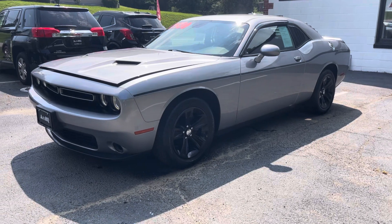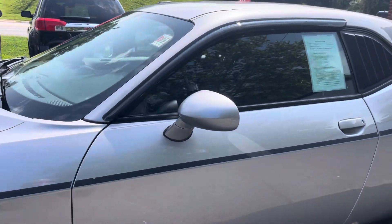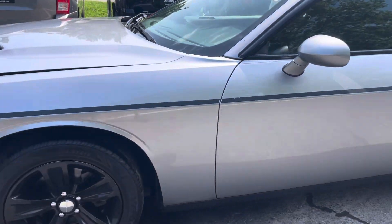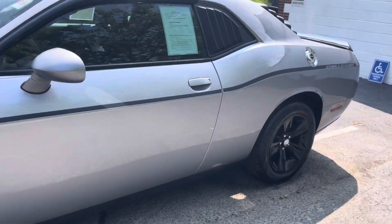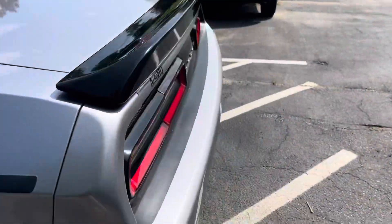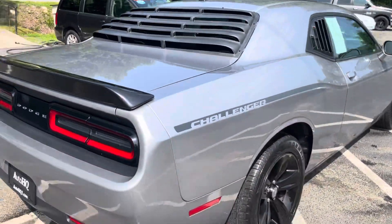Bringing you today a beautiful Dodge Challenger. I'm going to tell you what guys, doesn't get any nicer than this. 2015 Dodge Challenger, silver — it's got the hood scoops, wheels are looking good, paint's looking good. Just go around this thing. Just a good, good looking car.